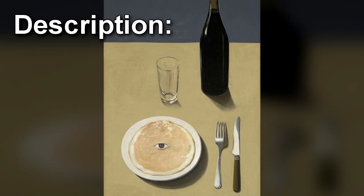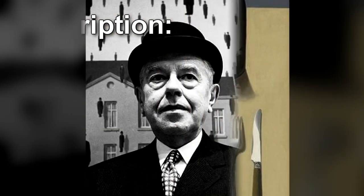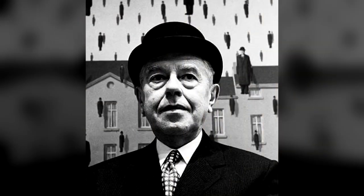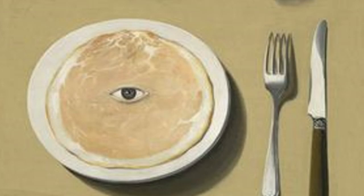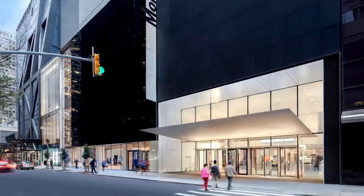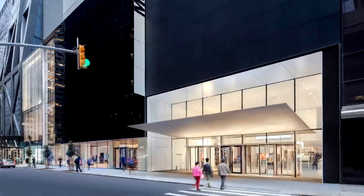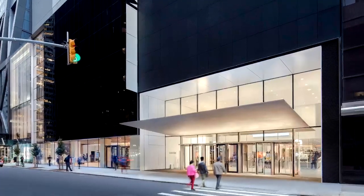SCP-099 is a 73 x 50cm painting titled "The Portrait." Created in 1935 by surrealist painter René Magritte, the original painting possesses mimetic properties that trigger acute paranoia and lingering psychological effects when viewed for too long or from a distance of approximately 3m or less. The painting depicts a simple still life, with the addition of a single eye staring back at the viewer. A reproduction of the work currently hangs in the Museum of Modern Art in New York, with critical elements removed to prevent the paranoia trigger. For a detailed description of the changes, refer to Document 099.